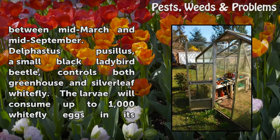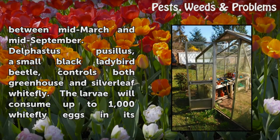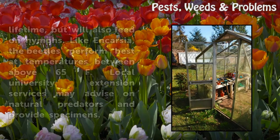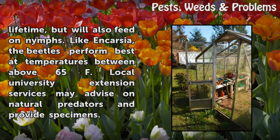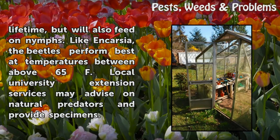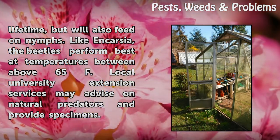Delphastus pusillus, a small black ladybird beetle, controls both greenhouse and silverleaf whitefly. The larvae will consume up to 1,000 whitefly eggs in its lifetime, but will also feed on nymphs. Like Encarsia, the beetles perform best at temperatures above 65°F. Local University Extension services may advise on natural predators and provide specimens.